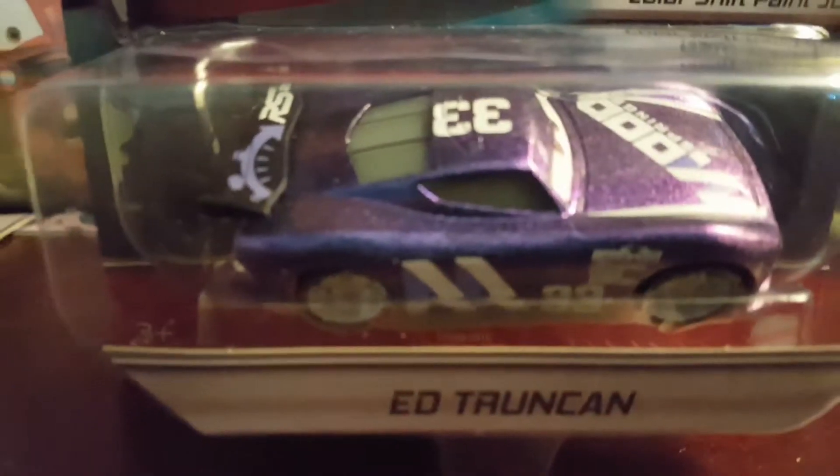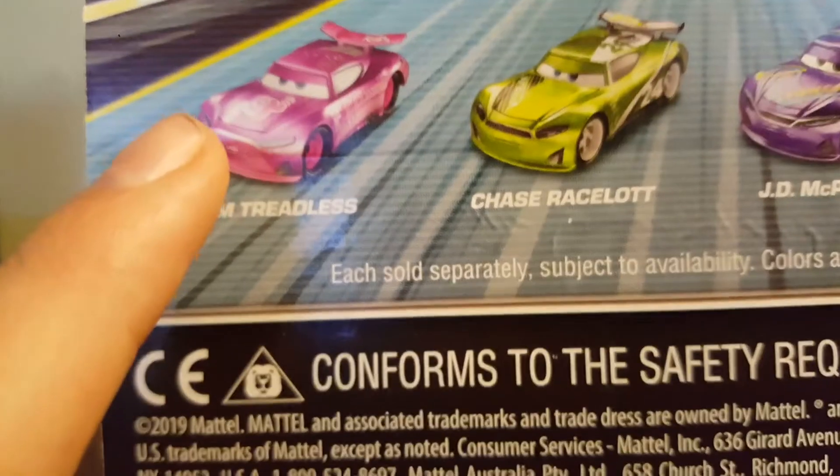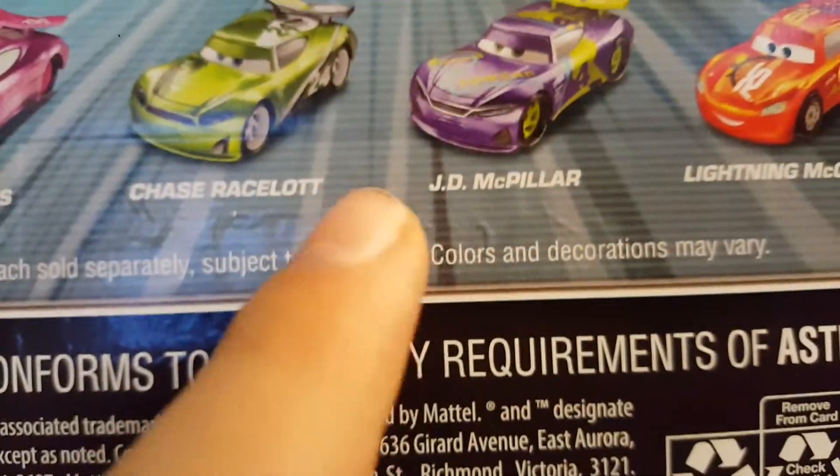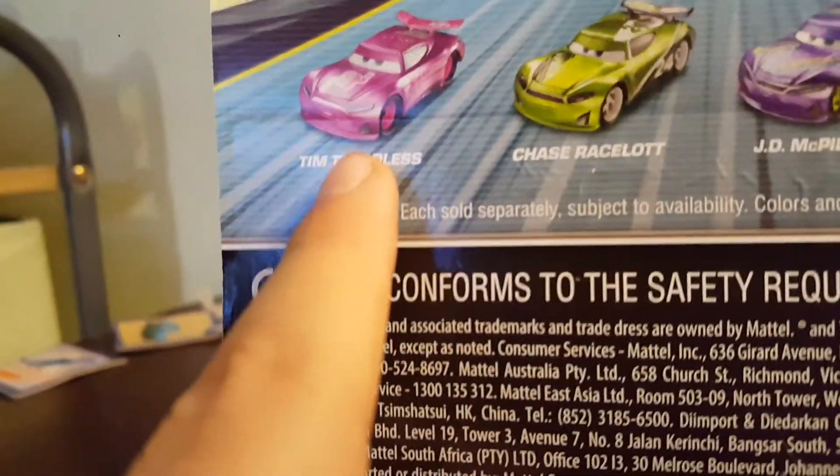For Ed, which we are going to open — we've already looked at all the packaging, so we'll just look at him inside real quick and we'll see who's on the back. On the back we got — yeah, Tim Treadless? No, that's not Tim Treadless. Chase Racelet, JD McMillan, and Lightning McQueen. Not Tim Treadless — that is Rich Mixing, not Tim Treadless. Mattel, why you gotta be like that?